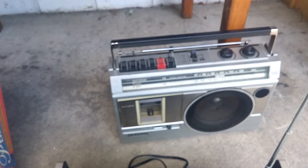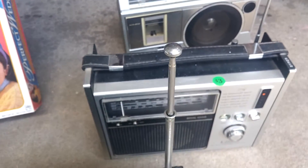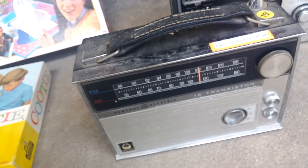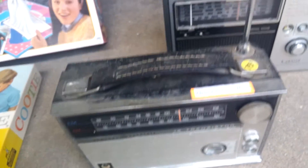Also picked up some radios. Paid $1 for the Sanyo, $3 for the Zenith, and $0.75 for this GE — all of those will sell for $20 to $25 on eBay. Of course I'm going to test them and clean them up a little first.